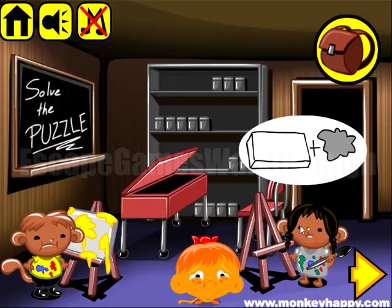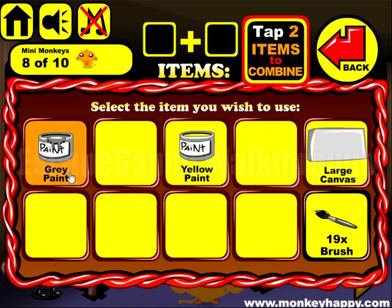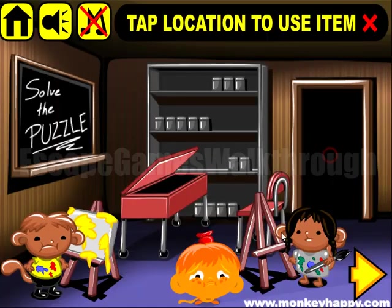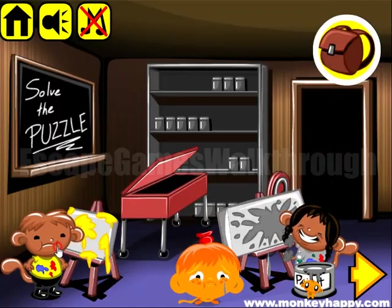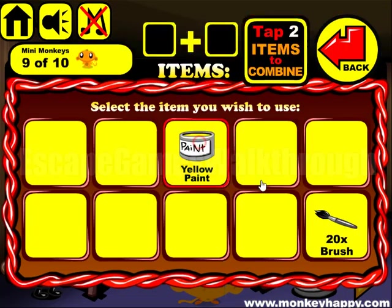She wants gray paint and a large canvas. Gray is black and white mixed. And finally, he wants 20 brushes and yellow paint, and we have all of it.